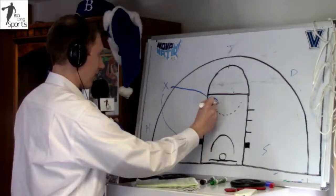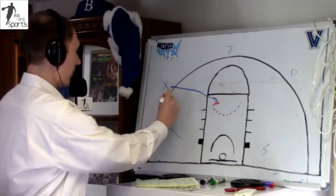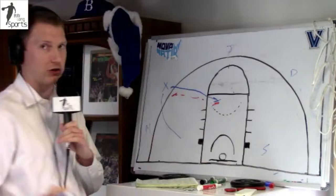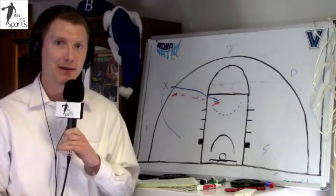You get a defender right here — usually a bigger guy who can't really handle the quickness of Eric Paschal — so this defender is trailing, trying to get there. Paschal can either beat you all the way to the basket, which he does extremely well, or he can rise up from right here and shoot over the top of somebody, especially if a defender is late or if a smaller defender happens to be covering him on that particular play.